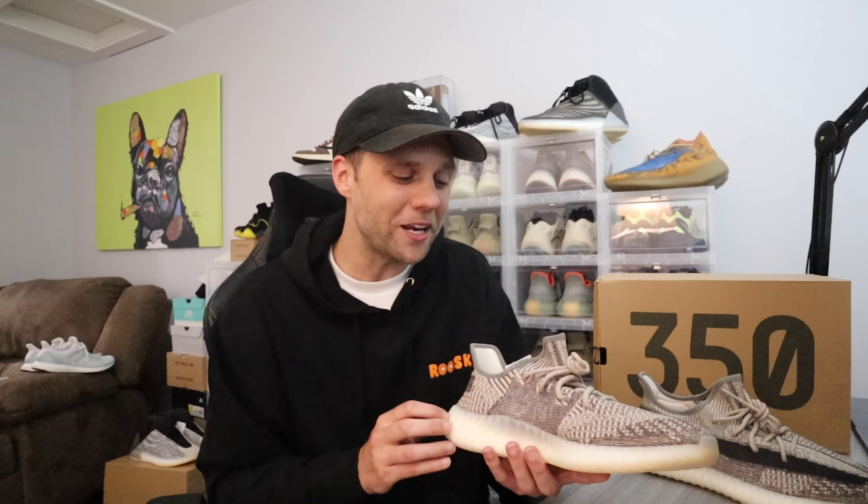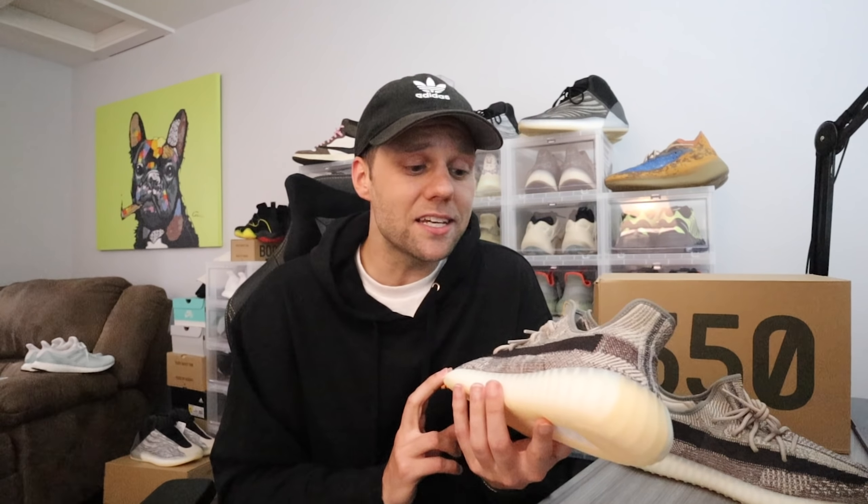A lot of you guys out there probably can't afford that sneaker on the secondary market, so to have something with a similar vibe — this shoe is awesome. Is this the best 350 V2 for 2020? As of right now, yes. If you are tired of 350 V2s or have been picking and choosing which ones to get this year, the Zyon 350 V2 is one you should not pass up on. We're halfway through the year and there are more 350s on the way, but right now this is the front runner and definitely a top-three colorway.